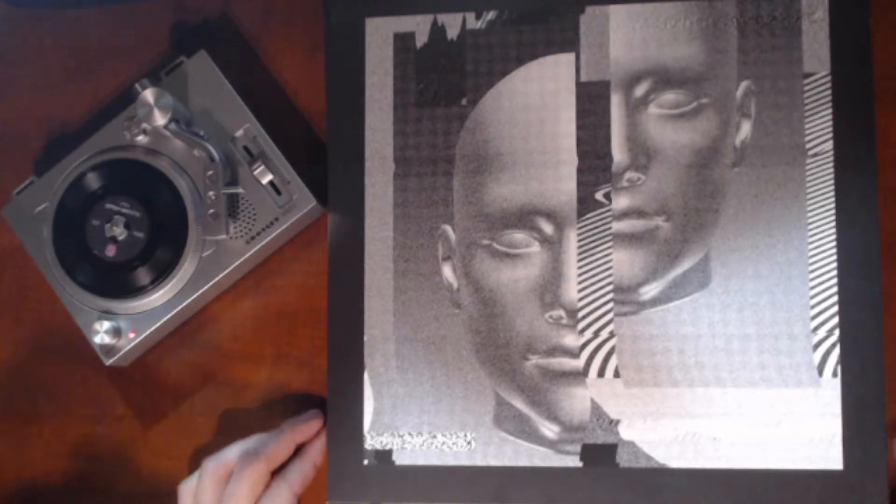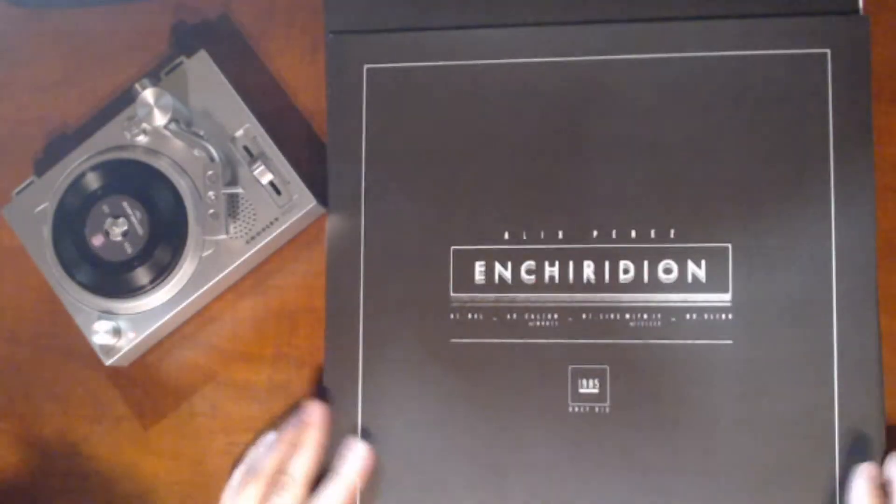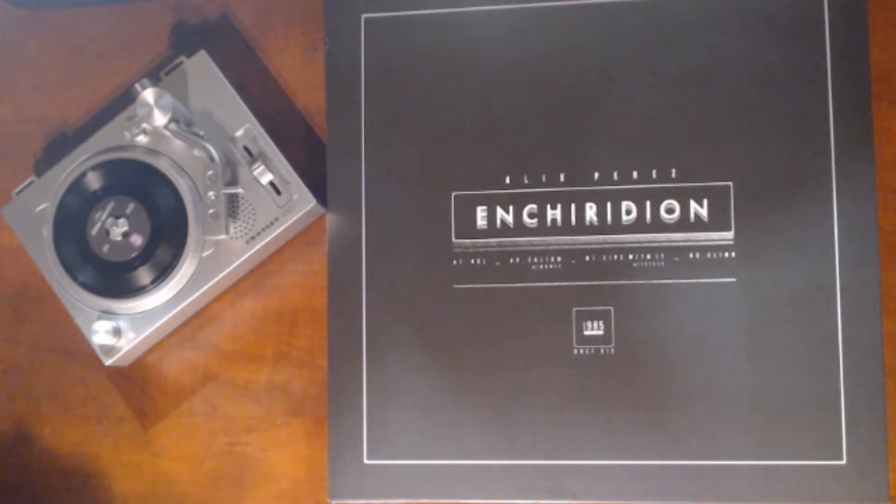It's on 1985, his label. It's called Enchiridon, I think. The first tune is called BXL, the second is Clego with Monty, the third tune is Live With It featuring Icicle, and the last one is Slink.